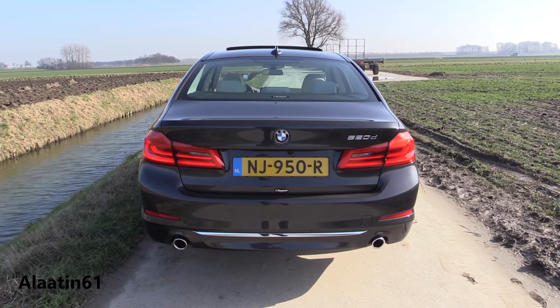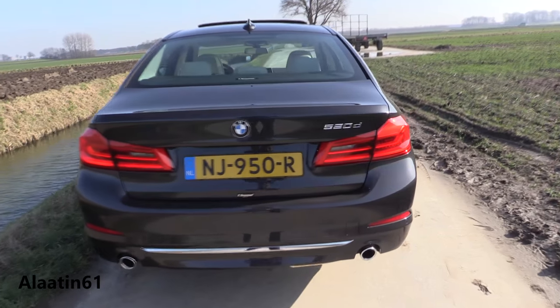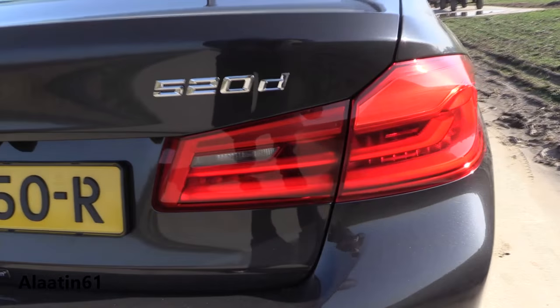The car looks wider now, in my opinion. Chrome inserts in the lower rear bumper and dual chrome exhaust.